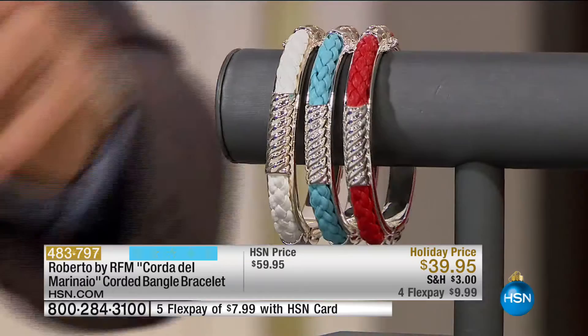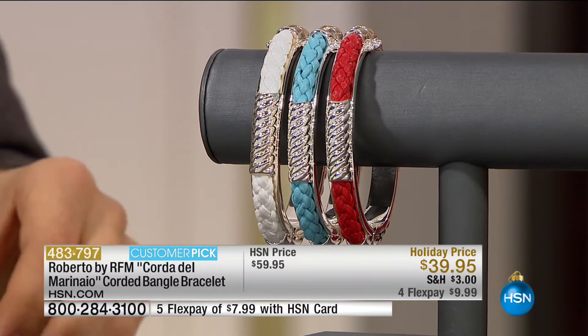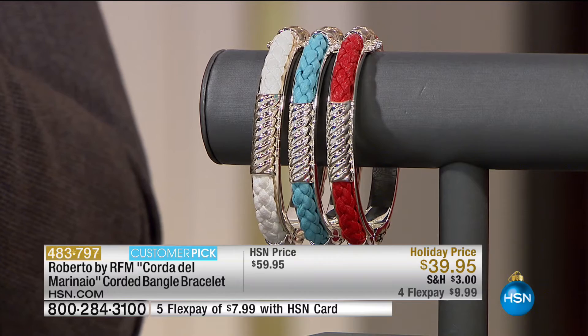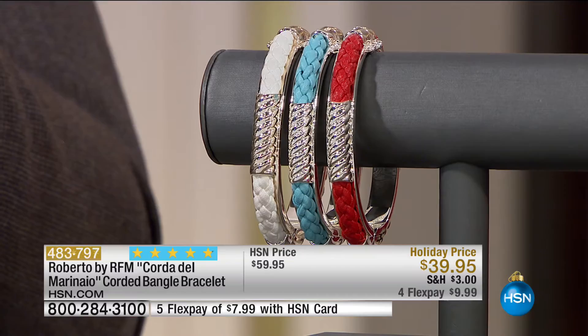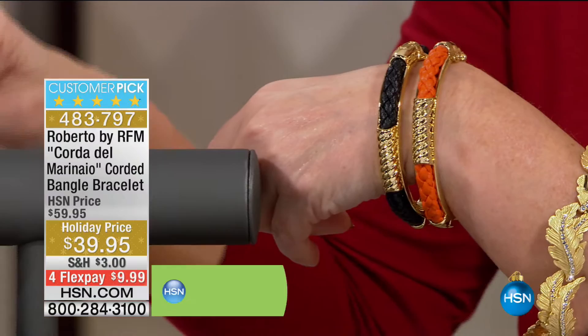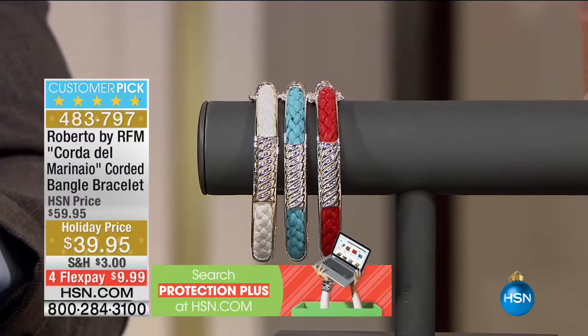We have 10 more minutes with Roberto for the entire year, and then he's gone until next year. We are going to bring you now one of his most popular pieces — originally sold at $59 and people loved it. Today, lowest price ever: $39.95. On FlexPay so it's under $10, and $8 if you're using your HSN charge card. If you love gold tone, we have the orange and the black. If you love silver tone, we have the white, the baby blue, and the red. This is classic, classic Roberto by RFM jewelry.